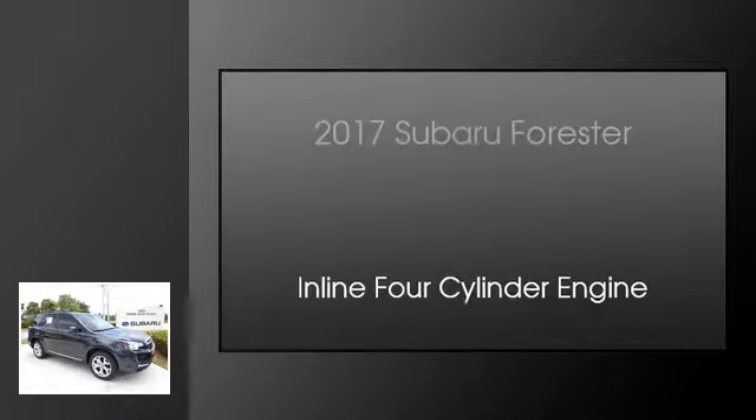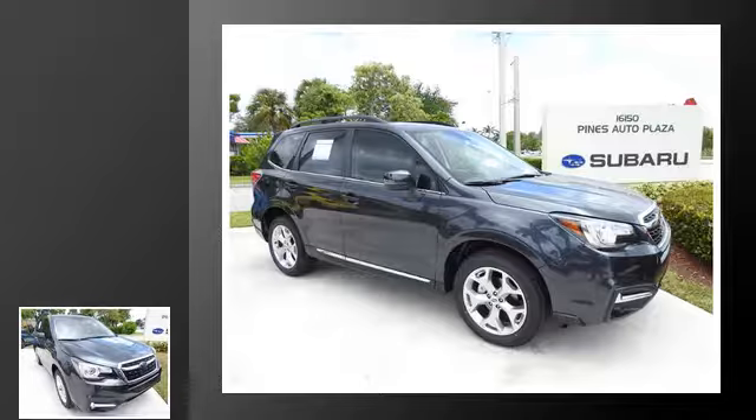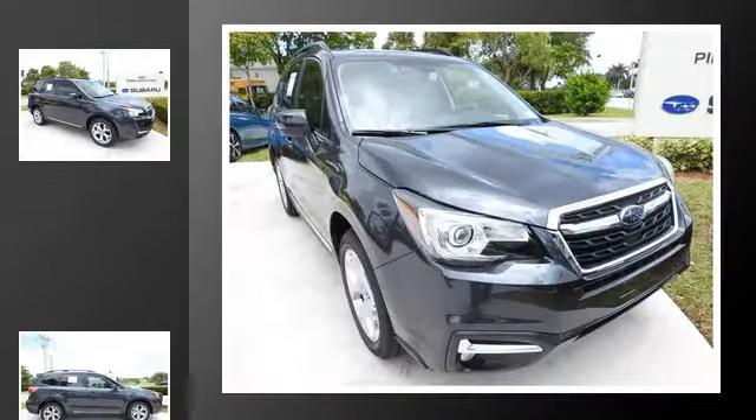This is a 2017 Subaru Forester. This crossover has a continuously variable transmission and an inline 4-cylinder engine.